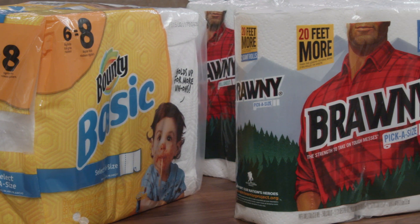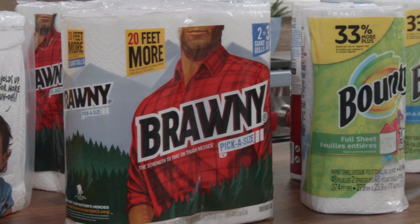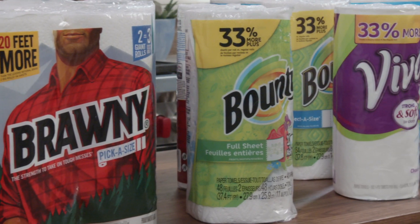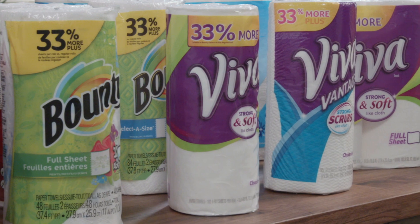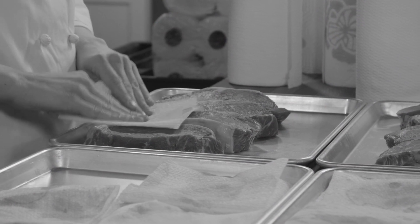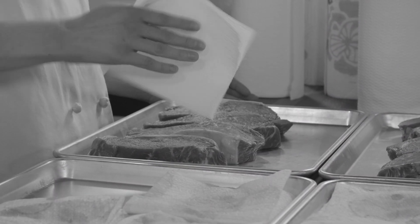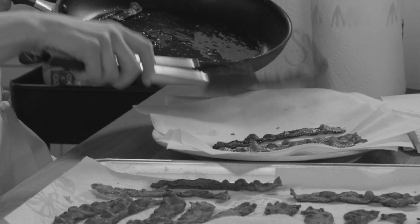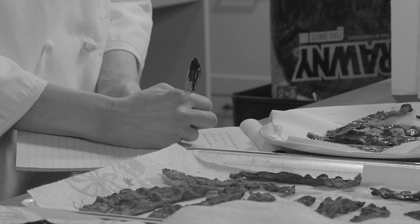We took 12 different paper towels from five manufacturers. We included both full sheets and variable sheets. The price per roll ranged from a low of 87 cents to a high of $2.49. The testing was exhaustive. Testers used a single folded sheet to blot four steaks dry, checking to see whether any meat juices soaked through. They used triple layers of sheets to drain freshly fried bacon, checking to see if any grease soaked through.